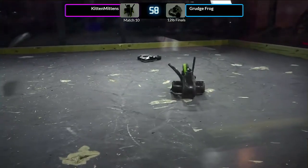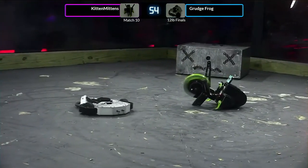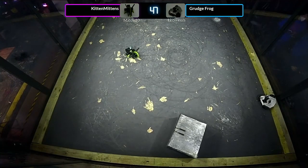This is a really exciting 12-pound final. Kind of reminds me of old submarine movies — these two bots are trying to find each other, and when they do, the results are devastating.